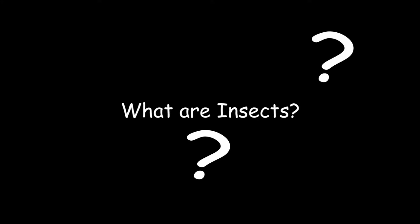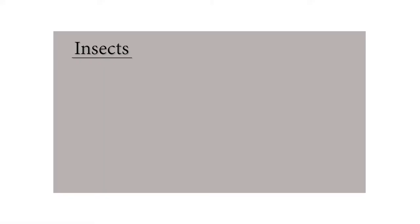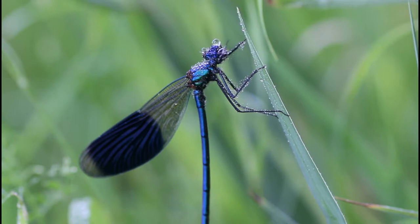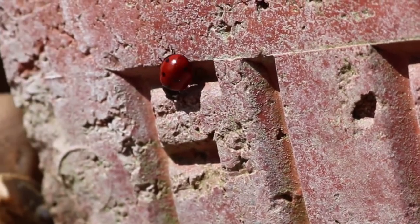First, let's learn what an insect is and how to identify one. An insect is a small animal, just like how dogs and cats are animals. However, insects have a few key characteristics that let us know that what we are looking at is an insect instead of a dog or a cat.